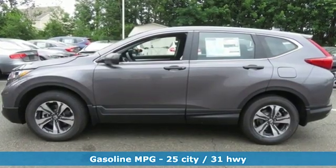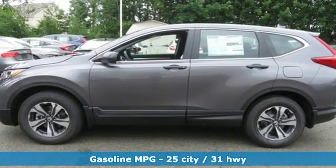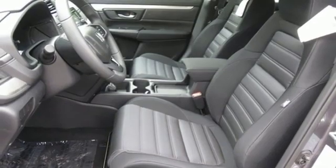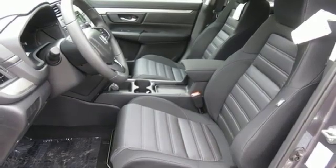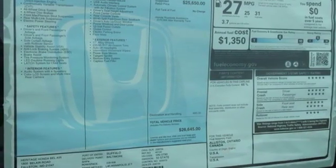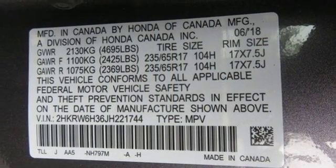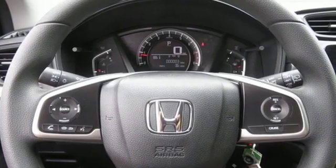And it comes with all the amenities you need: streaming audio, wireless phone connectivity, manual tilting steering column, power windows, manual telescoping steering column, inline four-cylinder engine, active grille shutters, gas pressurized shocks, and continuously variable automatic transmission.